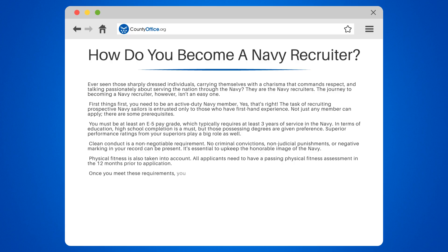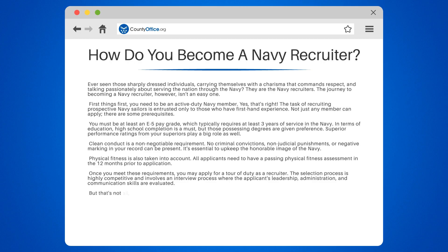Once you meet these requirements, you may apply for a tour of duty as a recruiter. The selection process is highly competitive and involves an interview process where the applicant's leadership, administration, and communication skills are evaluated.